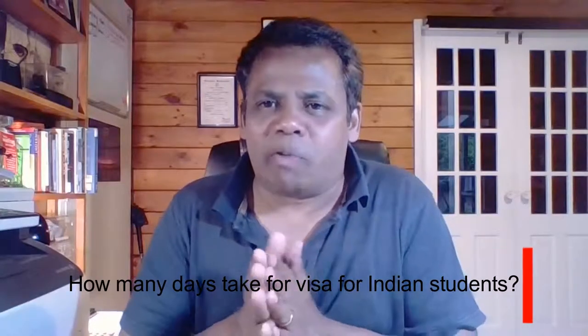How many days does it take for a visa for Indian students? Normally, the processing time for visas is between four to six weeks.